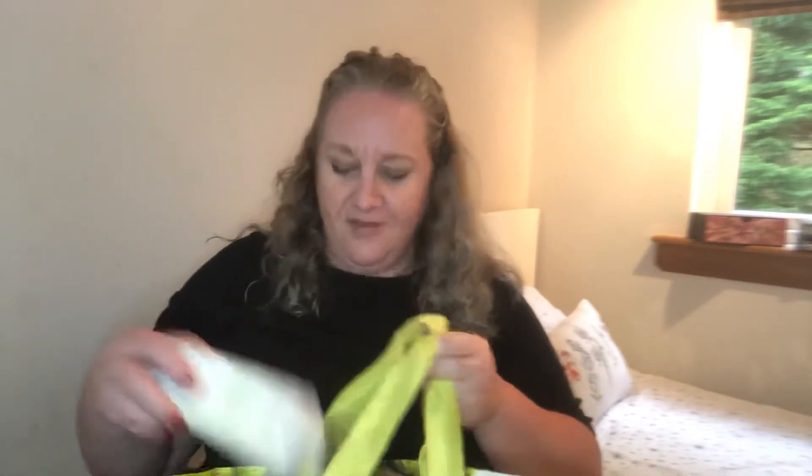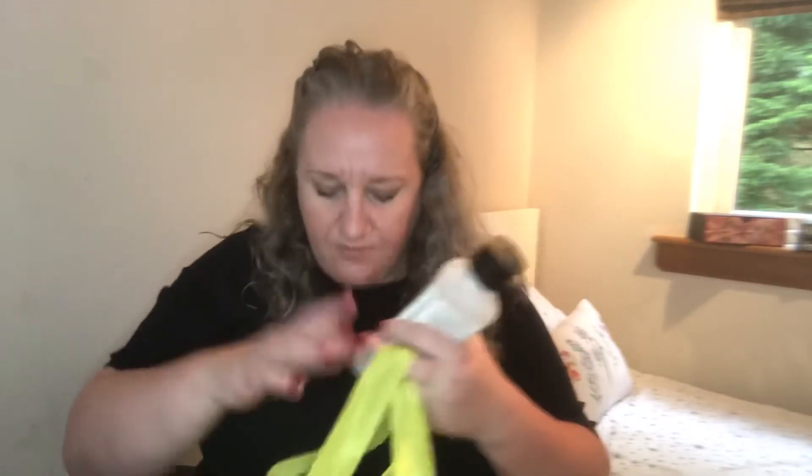This is a Karcher floor cleaner. Steve's sister gave us the Karcher machine to see if Steve could fix a rusted part, but unfortunately it couldn't be fixed. I'd been using up the floor cleaner rather than letting it go to waste and it's been really good. I know it's designed for the machine, but I was just using it on the floors anyway and it was absolutely fine.